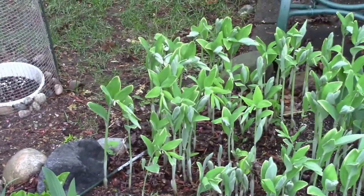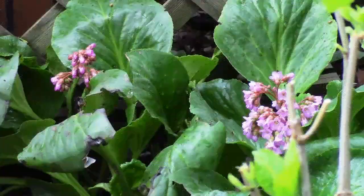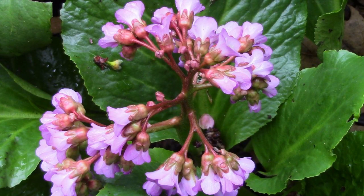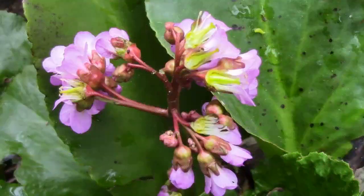I have a plant that even in minus 40 Celsius and Fahrenheit weather stays green — the leaves. All winter long, even deeply covered in snow. The flowers, of course, die off, but the leaves stay green. I have no idea what this plant is.